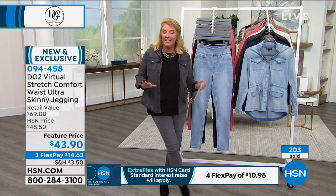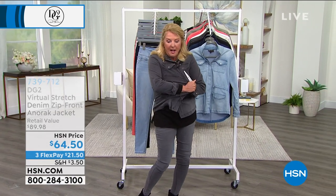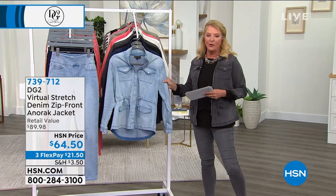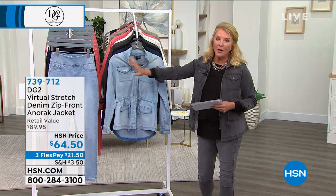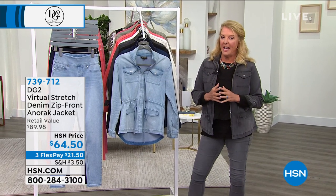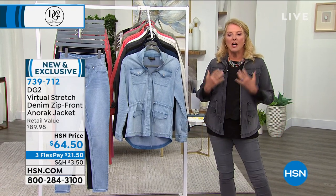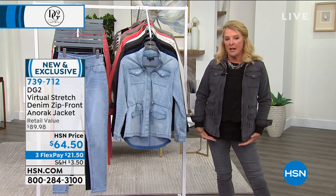How cute is this jacket? Take that same wonderful virtual stretch and now let's do an anorak jacket. It's so cute, and everybody kind of went a little crazy the other day when we launched this. They match back to all the colors you saw in the pant. This jacket is the ultimate jean jacket to have because it doesn't scream 'western jean jacket' — it's really so much more upgraded and stylish because of the anorak style.